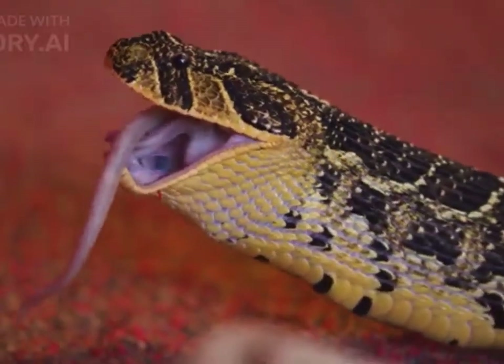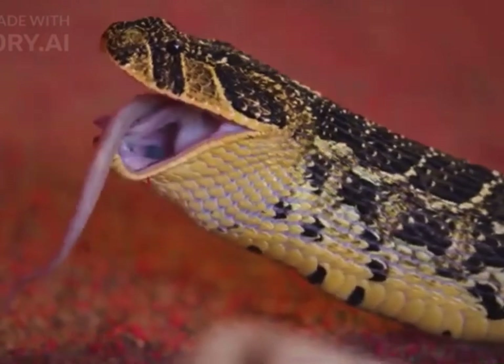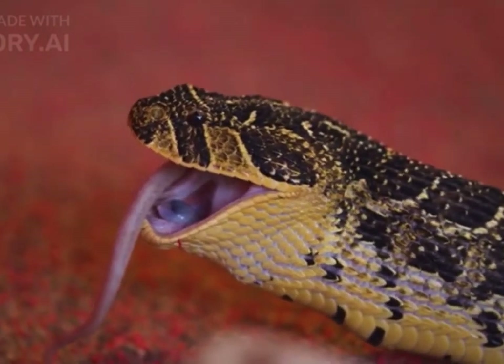Snakes have a unique jaw structure that allows them to consume prey larger than their head. Their jaws are loosely connected, and they can open their mouths very wide to swallow prey whole.